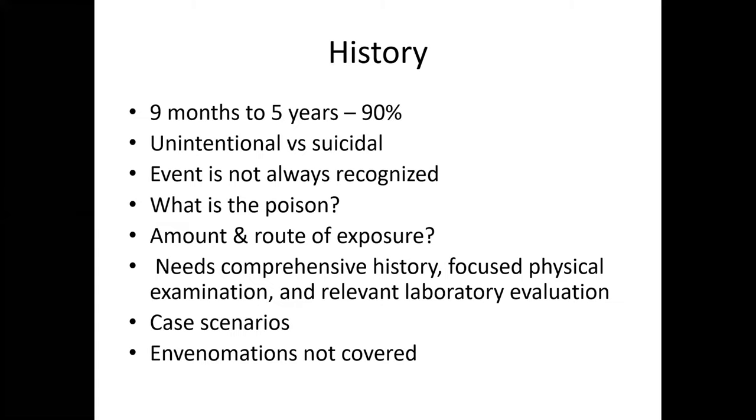90% of poisoning in children occur from nine months to five years of age. Most poisonings are unintentional, but there are also cases of suicidal and homicidal poisoning. Sometimes the poison is not recognized by parents or caregivers. It is important to identify not only what the poison is, but also the amount and route of exposure. A poisoned child needs a good history, focused physical examination, and relevant lab evaluation. This presentation includes a few case scenarios; envenomation syndromes are not covered.